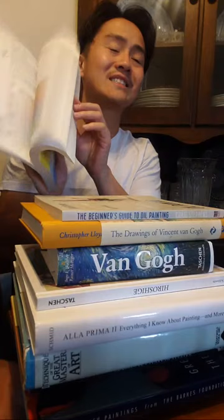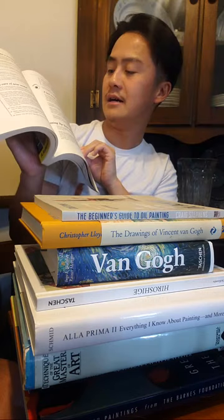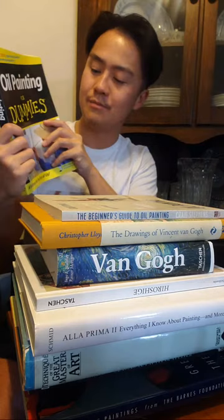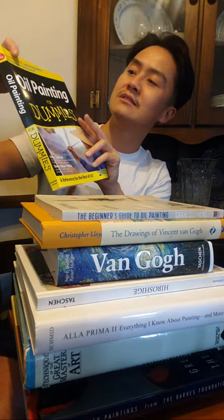Whereas Richard Schmid and James Gurney have more philosophical approaches — how to study light and the interactions of light, dark, and color — Oil Painting for Dummies is definitely much more skills-based. It gives you ideas on how to quickly improve a painting, lots of inspiration, and how to study art. I think it's one of the most comprehensive oil painting books I've gone through. It also has a full-color step-by-step guide to the fundamentals of painting with oil. Great starter book.